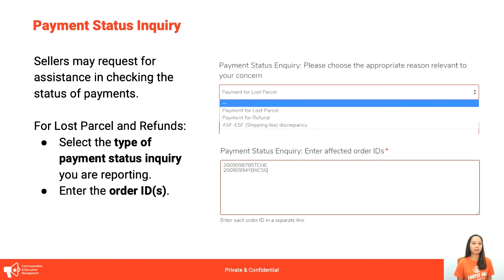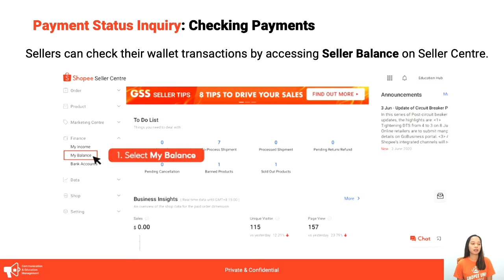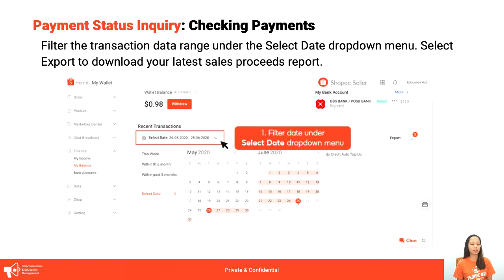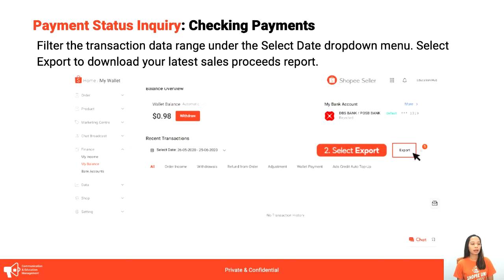Just to refresh our memory — pwede natin i-check kung nabayaran na tayo ni Shopee for certain orders through Seller Balance. On seller center, under Finance, select My Balance to check kung nabayaran na pa tayo. Since this deals with money, kailangan natin i-enter yung password natin to verify that we are the account owner. Select the date range you want to check, and pwede nyo siyang i-export through Excel kung mas nadadalian din kayo doon.